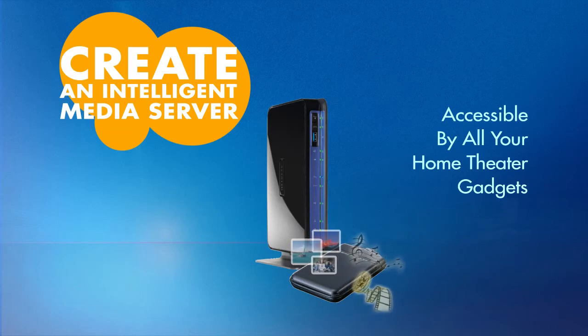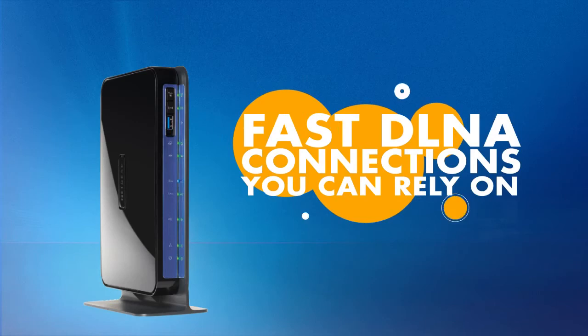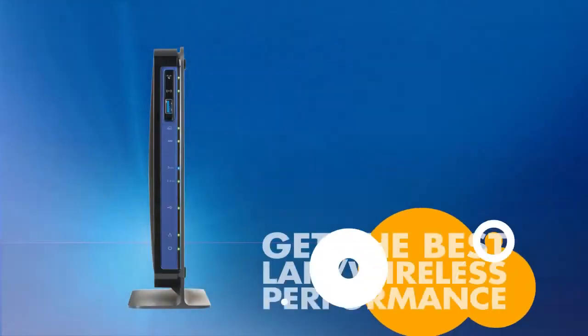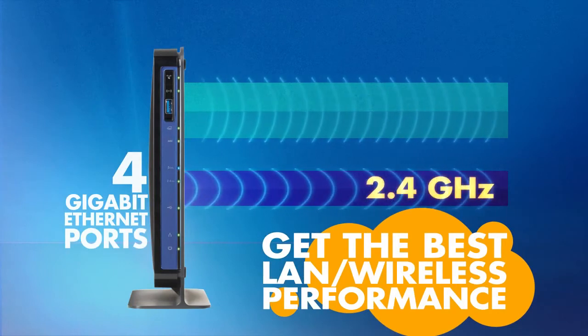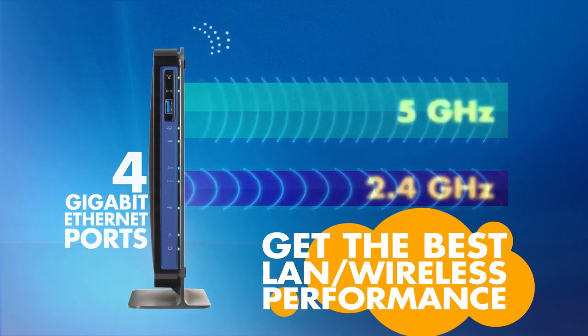And with the high-speed media throughput of your router, you'll know that all your DLNA connections will be as fast as you need them to be. Best LAN wireless performance is delivered with the simultaneous dual-band router supporting 2.4 and 5 GHz simultaneously.